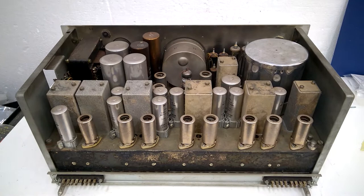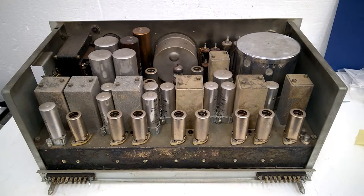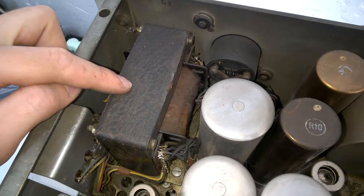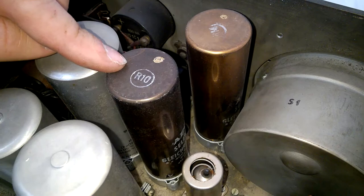And this is inside - it is just beautiful. As I said before, I don't have too much time so I have to make this video short. Here's the power supply - we have some large loading caps, and rectifiers - selenium.